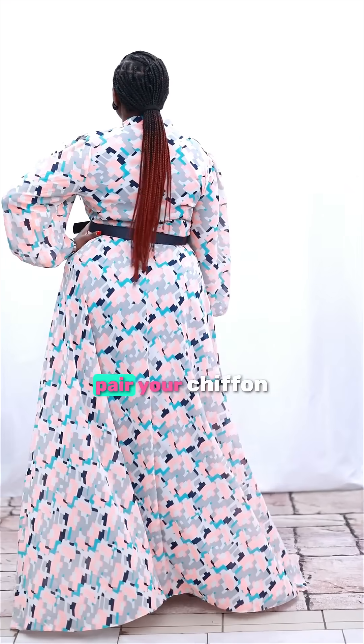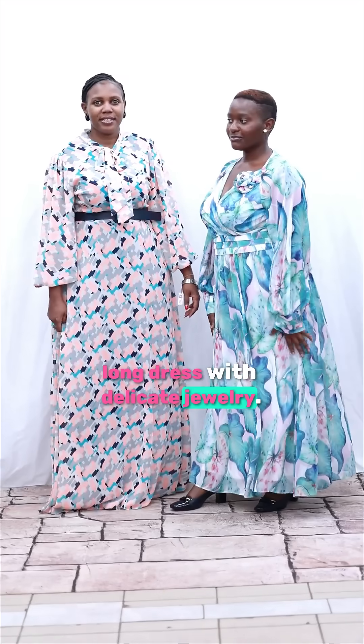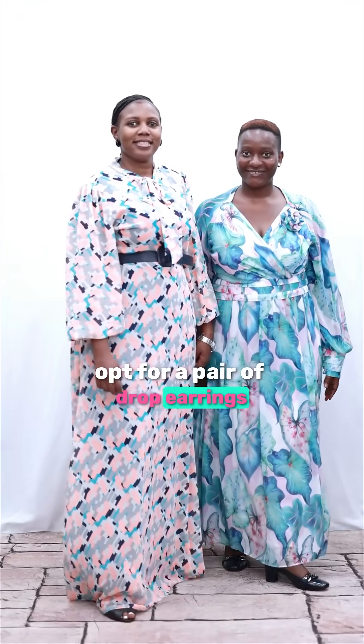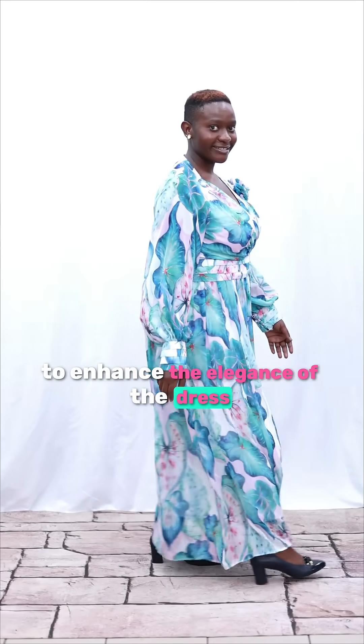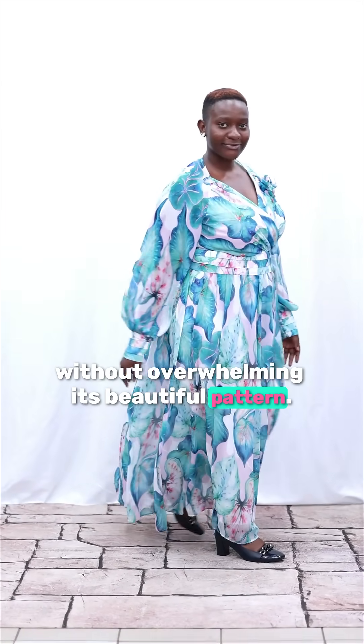Fashion Tip 1: Accessorize with elegance. Pair your chiffon long dress with delicate jewellery. Opt for a pair of drop earrings or a simple necklace to enhance the elegance of the dress without overwhelming its beautiful pattern.